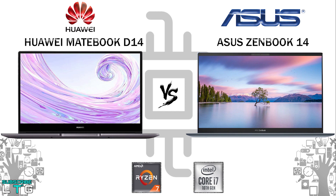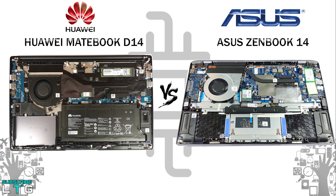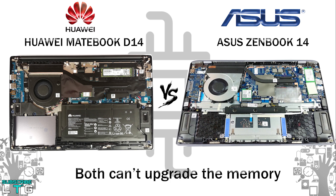Memory-wise, sadly you won't be able to upgrade the RAM on either laptop as all RAM is soldered to the motherboard — the 8GB on both the D14 and the ZenBook 14 is what you get. On the other hand, the ZenBook 14's storage compartment includes a single M.2 PCIe slot with dedicated space for a SATA device.